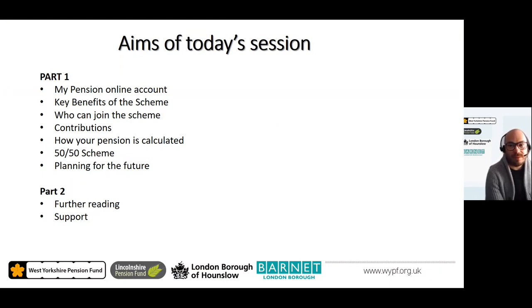Today's session is split into two parts. In part one I will provide you with an introduction to My Pension, which is your online portal to view your pension details, update your contact details, update your death grant nominations, and review your documents such as your annual pension statement. This not only gives you access to key information but helps ensure the data we hold is accurate and up to date, avoiding unsuspecting queries that may delay the payment of your pension at retirement.